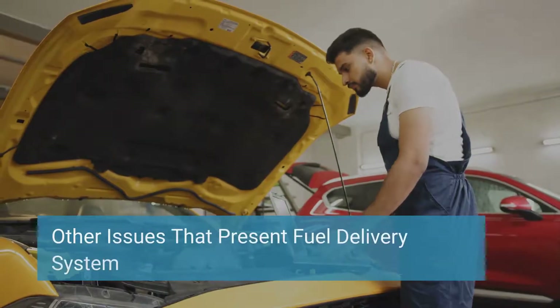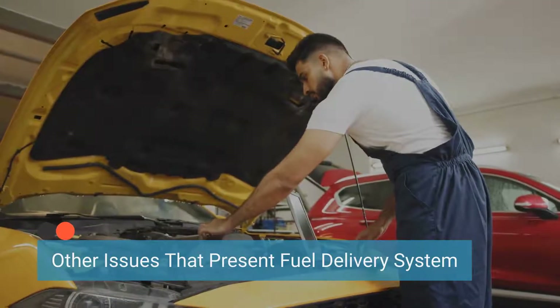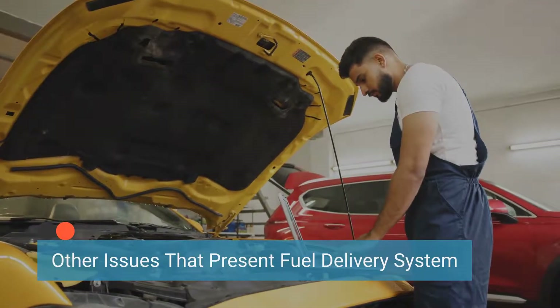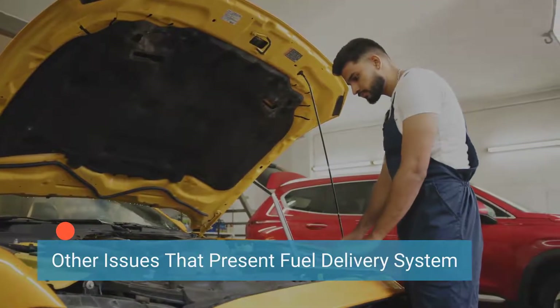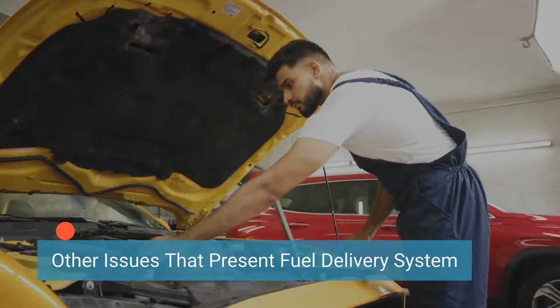When a car exhibits the symptoms mentioned above and the fuel pump relay has been checked and found to be in working order but the issue persists, it's essential to inspect the other components of the fuel system that exhibit the same symptoms of a bad fuel pump relay.